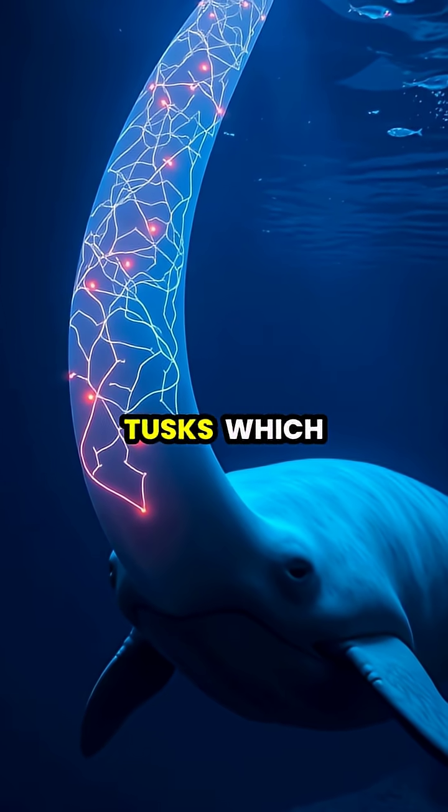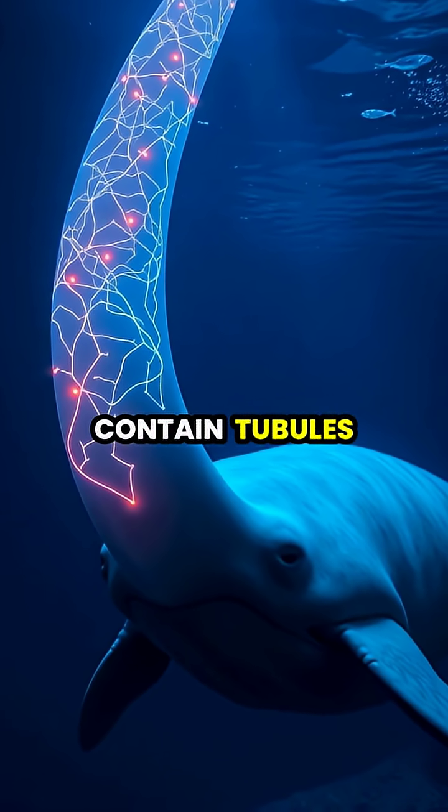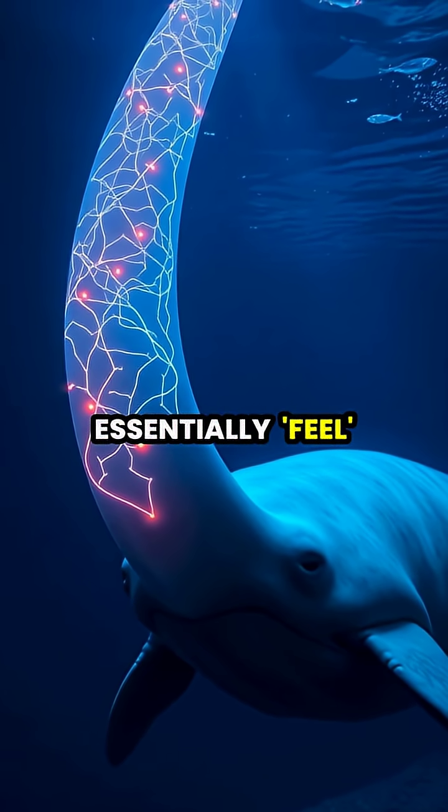Scientists discovered that these tusks, which are actually elongated teeth that can grow up to 10 feet long, contain tubules that connect to the narwhal's nervous system, allowing them to essentially feel their environment.